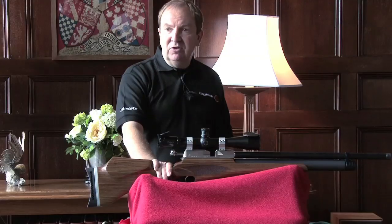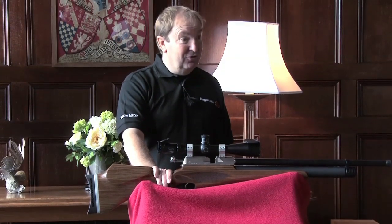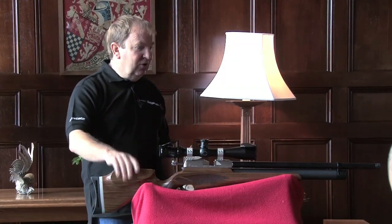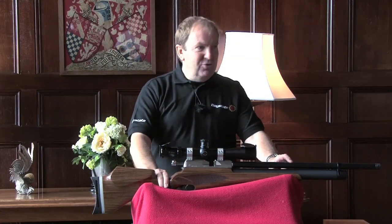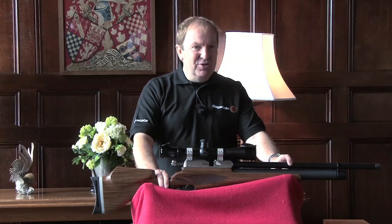We've regularly achieved 30-millimetre groups at 100 yards with this rifle. You have to be a good shot to do it, but the rifle is capable of doing it if you are. So: high power, good accuracy, innovative design, .303 calibre, made in England — this is the Wolverine 303.